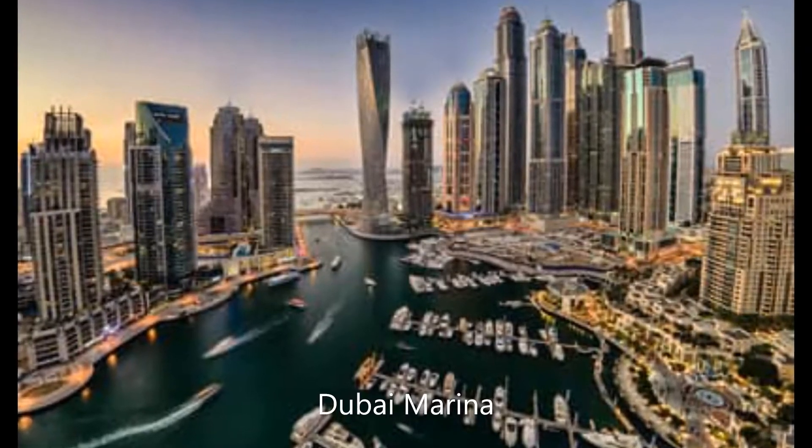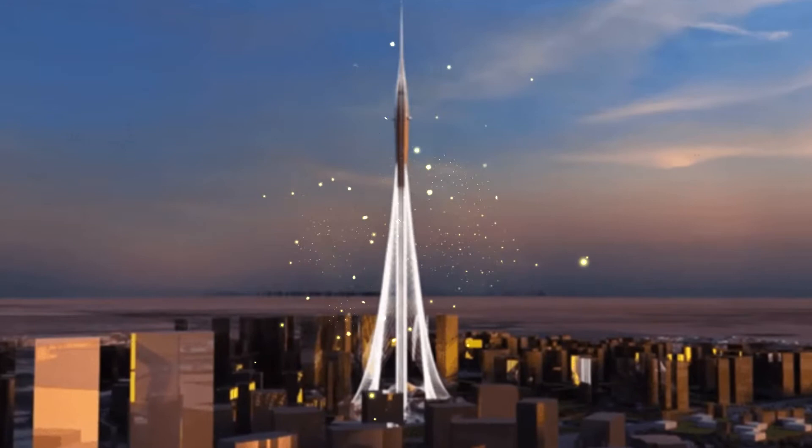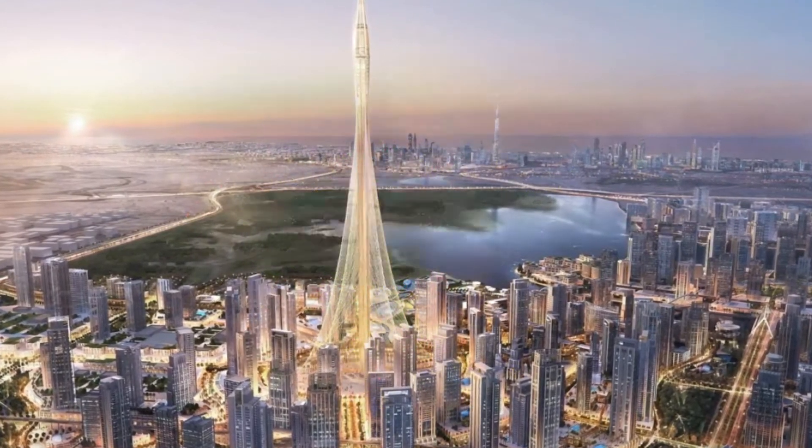Dubai Creek Harbor is planned to be a new district in Dubai, just like Dubai Marina, Business Bay, and Downtown Dubai — but this district will be three times the size of Downtown Dubai, covering an area of six square kilometers.